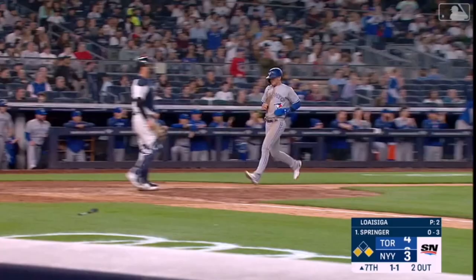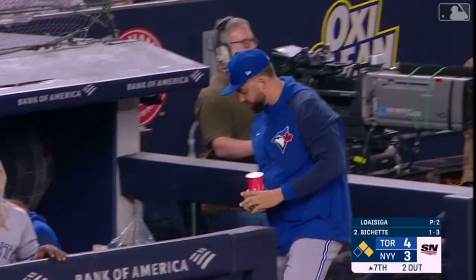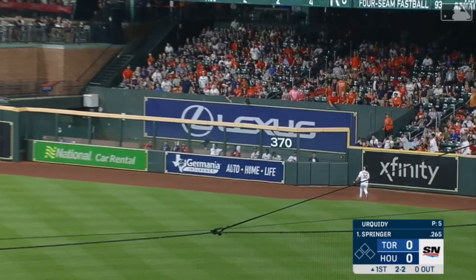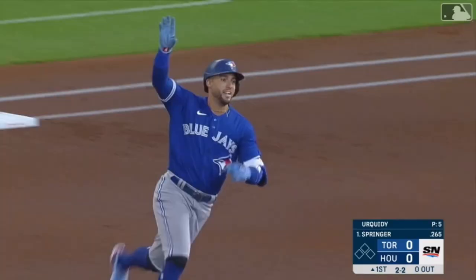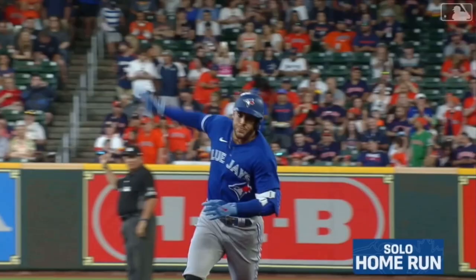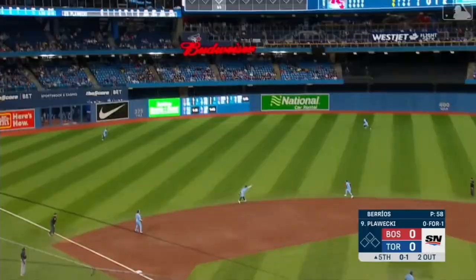Springer with a base hit to center field and visually jogs home with the go-ahead run. George Springer had a single off Loweizaga last night. Springer drives one to right center field, he's hit it well and it's gone. George Springer comes back to Houston and leads off the ball game with a home run.